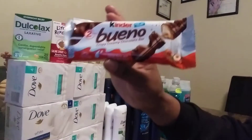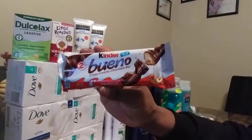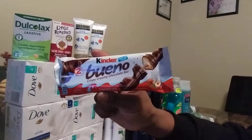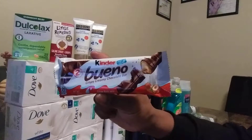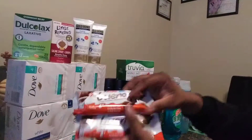Next I have the Kinder Bruno bars. These are good — these are on sale for $0.89. I used a $0.50 manufactured coupon that doubles to $1 at ShopRite, bringing my total to an $0.11 cent money maker. And I purchased three of them.